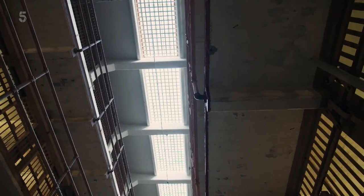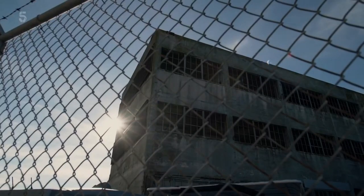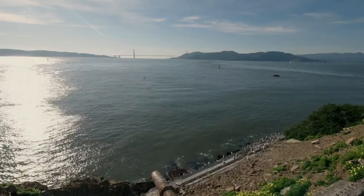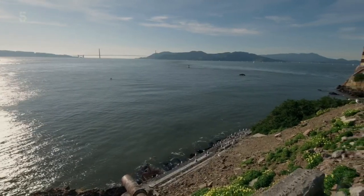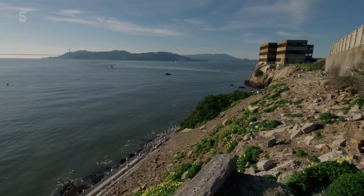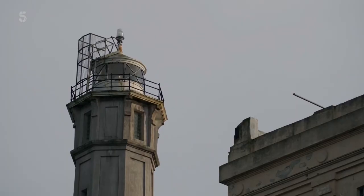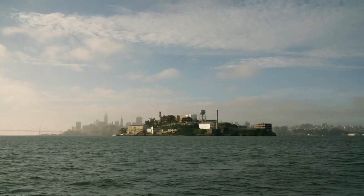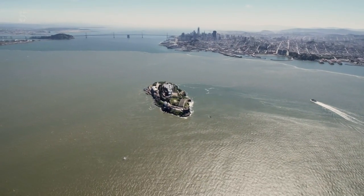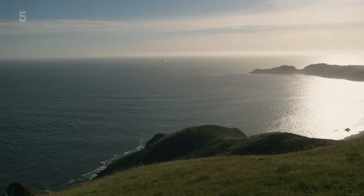Could Morris and the Anglin brothers have been the only ones to make it to freedom? Alcatraz closed in the spring of 1963. Officially, no one escaped successfully. But its true strength as a prison can't be explained just by the thickness of its walls or the vigilance of its guards — the waters around the rock were also a deadly barrier to escape. Now science can explain just how and why the bay was so dangerous.